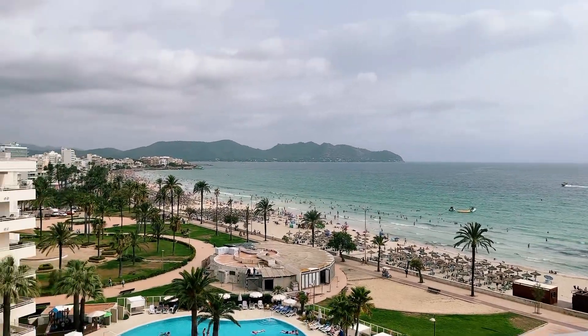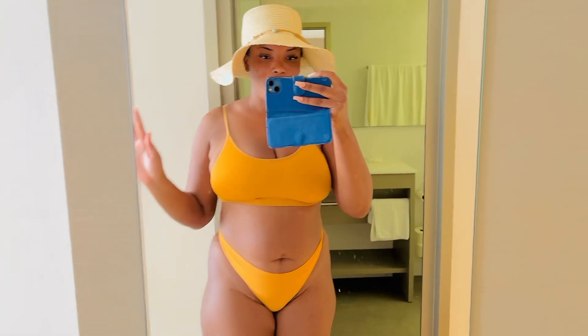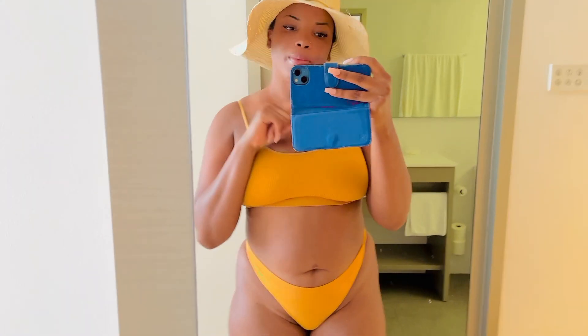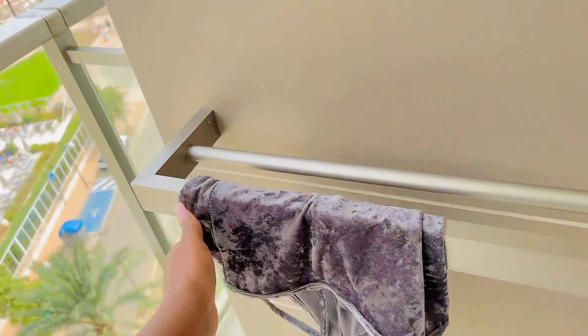I'm absolutely gonna go get in my bikini and get down there, have a lay down, chill out for a bit, have a drink. I'm gonna show you the fits for the day. This is my bikini for going down by the beach today, and I'm also gonna pin the other one up that I wore to the pool outside — I'm letting it dry here on our little balcony.